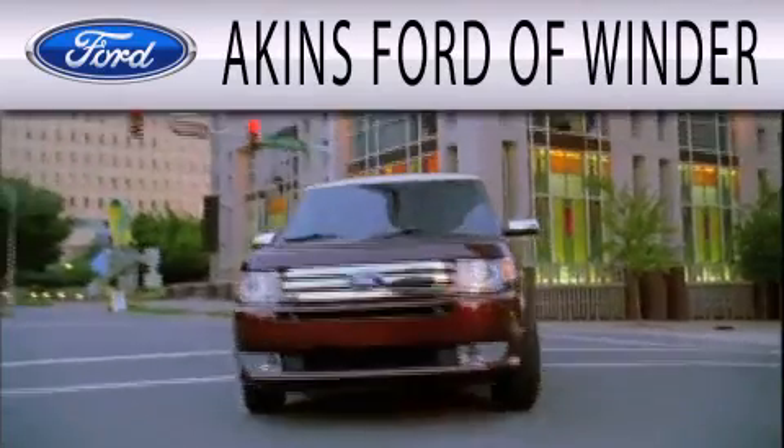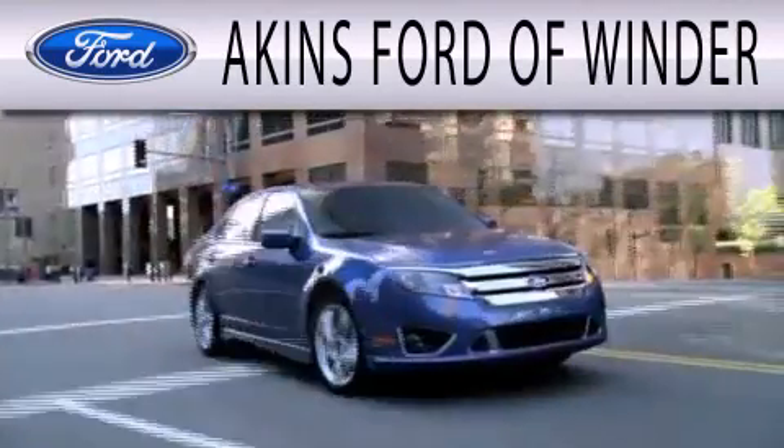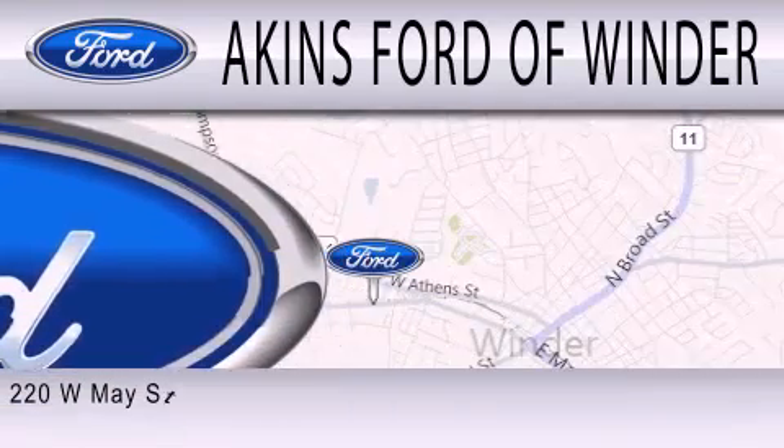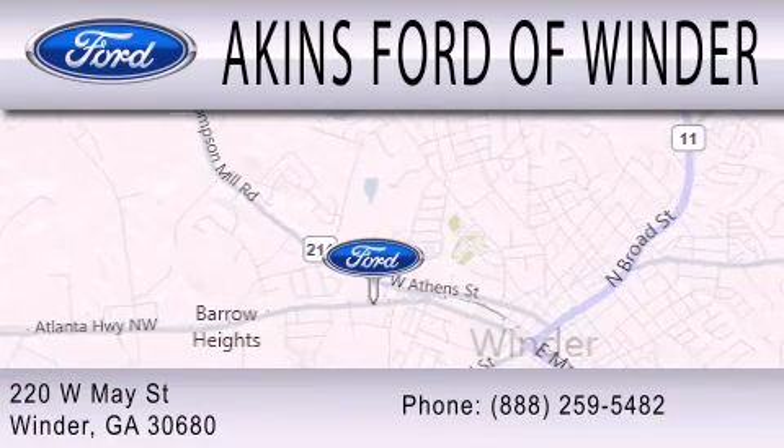Akins Ford of Winder is dedicated to doing everything possible to ensure that the experience you have selecting your next vehicle is as pleasant as possible. We are located at 220 West May Street in Winder.